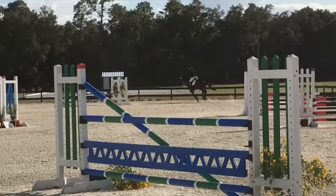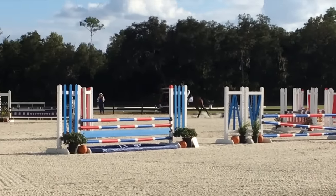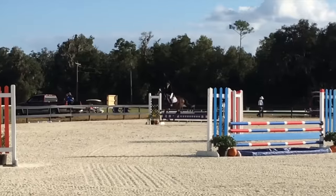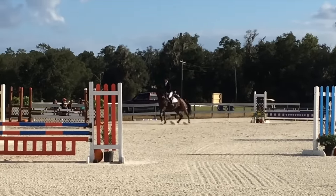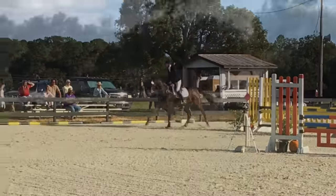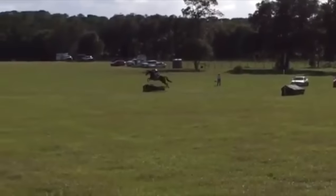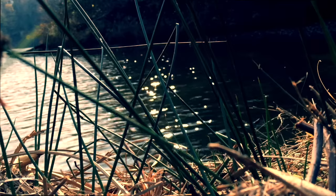He did end up jumping a clean round and was actually starting to settle near the end. Of course here he gets a little silly, starts fussing and going a little sideways, and I kind of had to say, 'Hey, come on, jump.' And then on cross-country he was so keen and had a lot of fun. He ended up jumping clean.